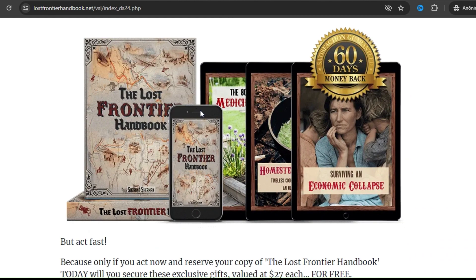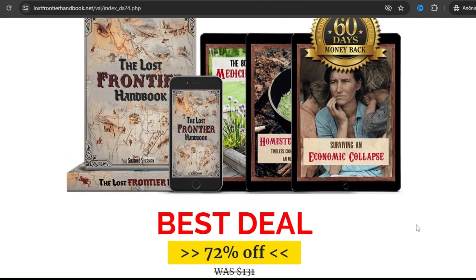There's something really important about this product that you need to know before buying it. You can actually test the Lost Frontier Handbook for two months, and if you don't see results or if you don't like it for any reason, they will give your money back.